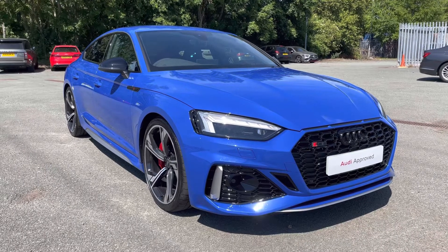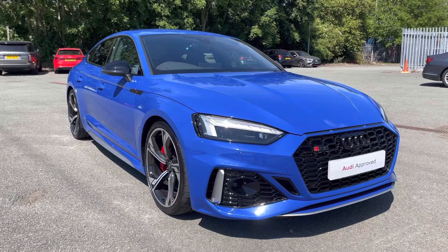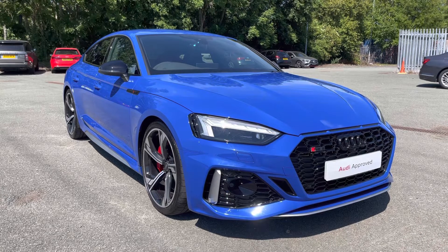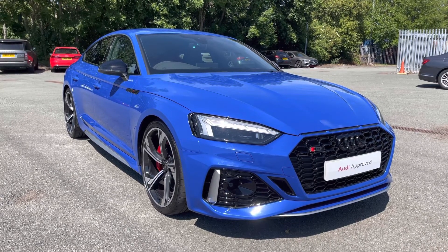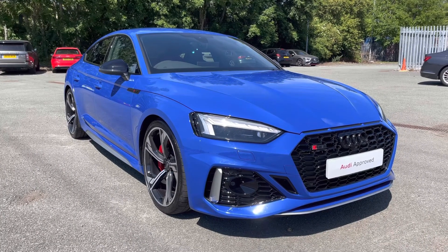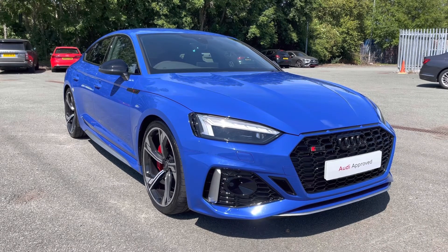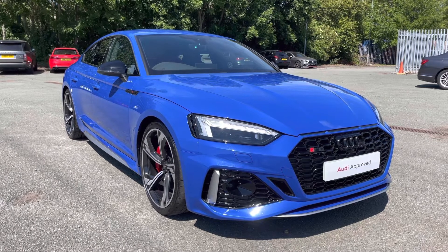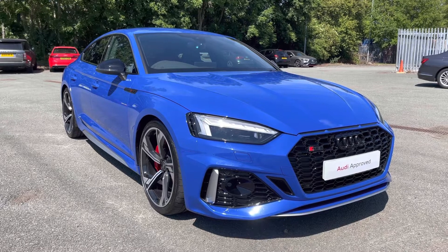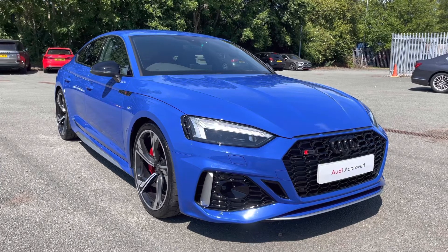Hi, this is George from Preston Audi and today I'll be taking you on a 360 degree walk round of this absolutely gorgeous approved used Audi RS5 Sportback in the Nogaro Edition specification with the powerful 2.9 litre TFSI 450 PS engine, Quattro 4WD system and Tiptronic gearbox. This approved used Audi is under warranty until August 2024 which also includes MOT and roadside assistance. If you're interested in this absolutely stunning car please contact us on 01772 911 340.